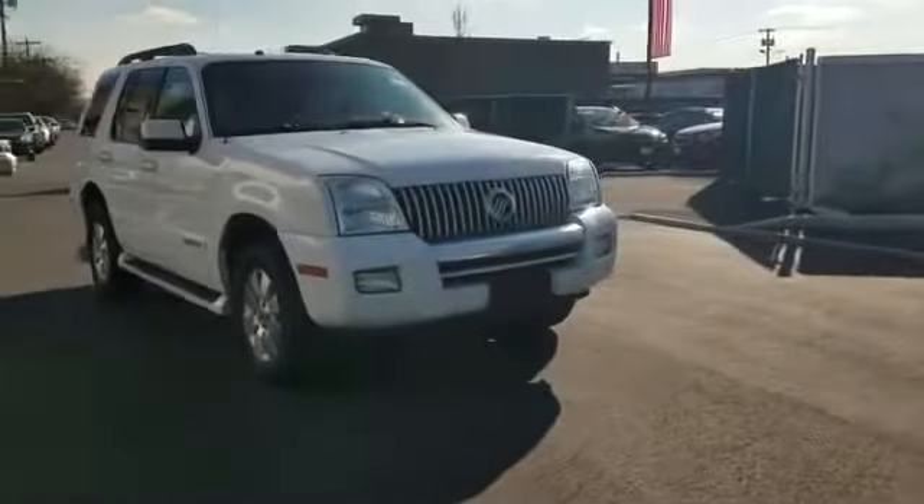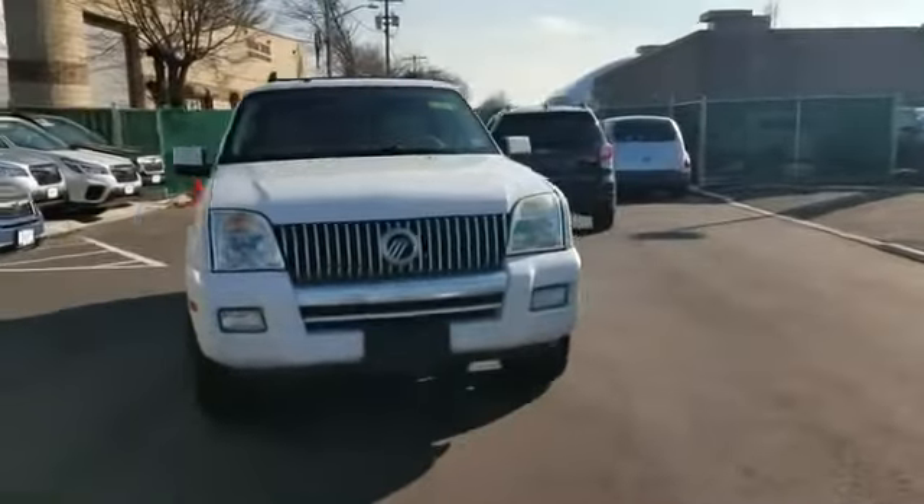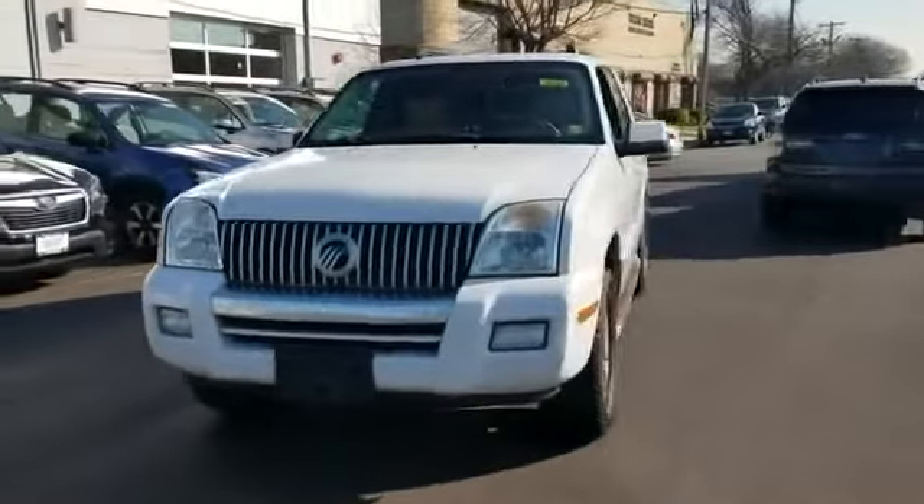2007 Mercury Mountaineer. This SUV offers space as well as power and performance.